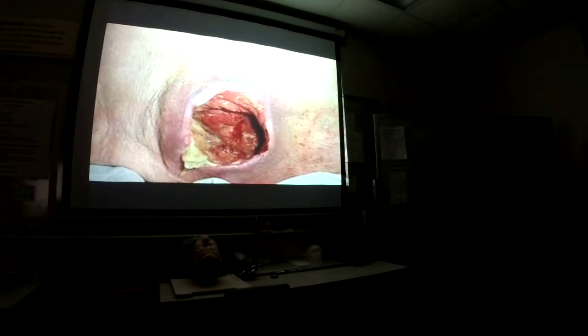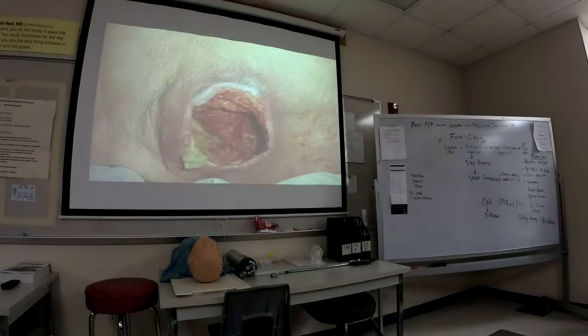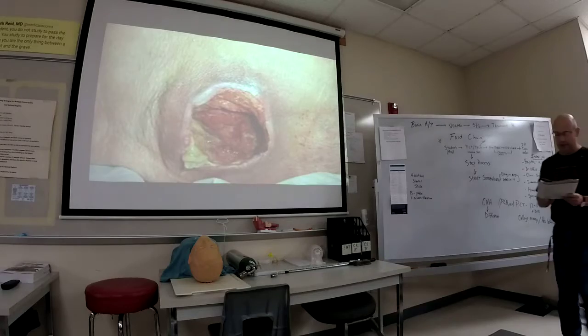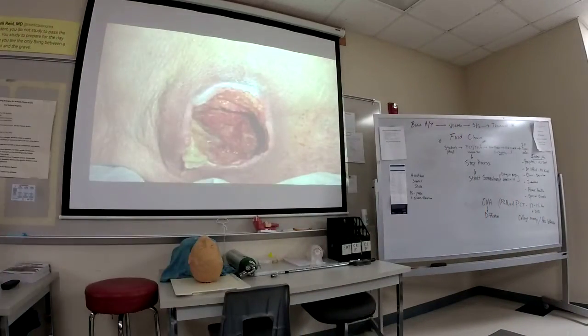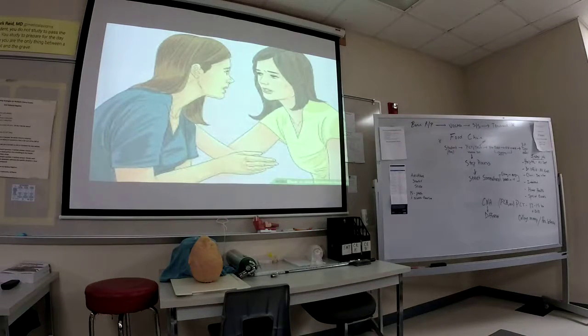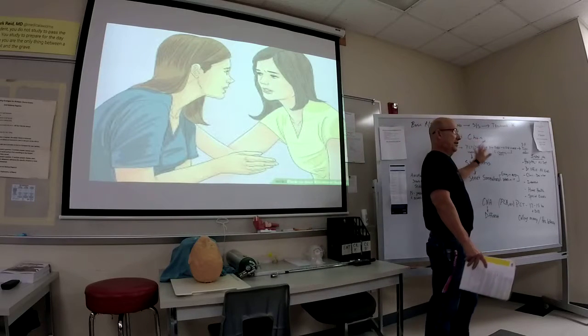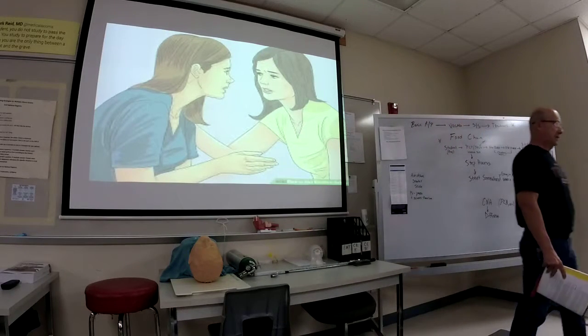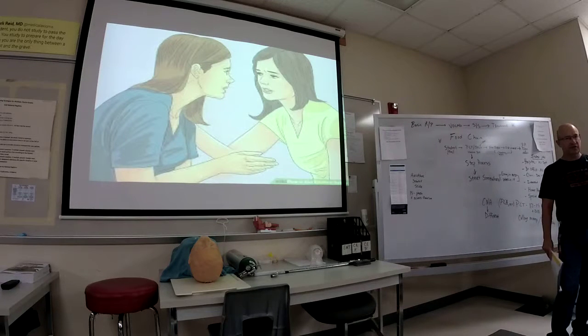There are some issues with bed sores that we want to make sure we avoid. Because PCTs are the worker bees, they have to provide emotional support to patients and their families. They are in constant contact with patients and families, so they have to provide a lot of support.